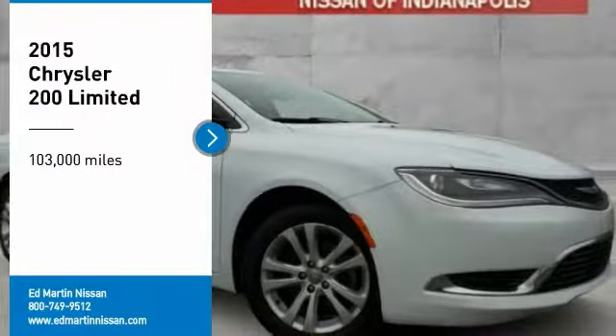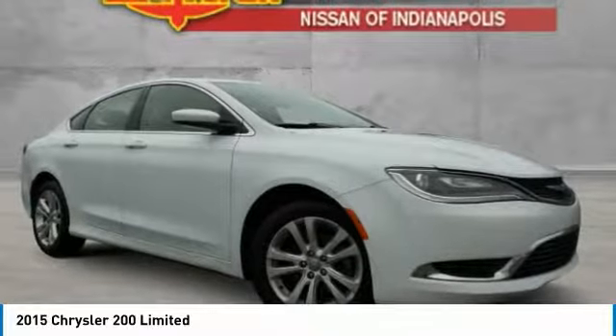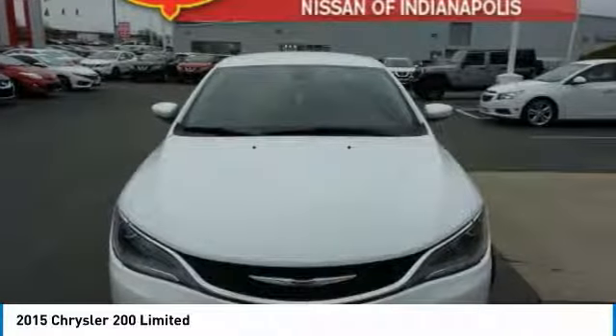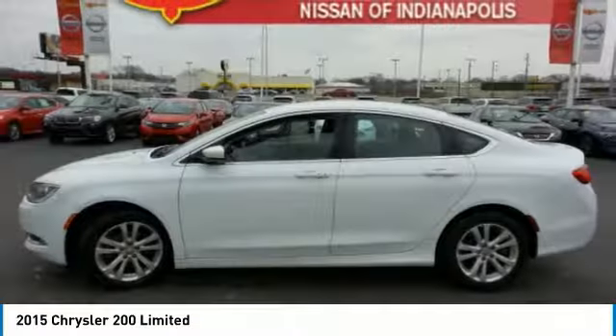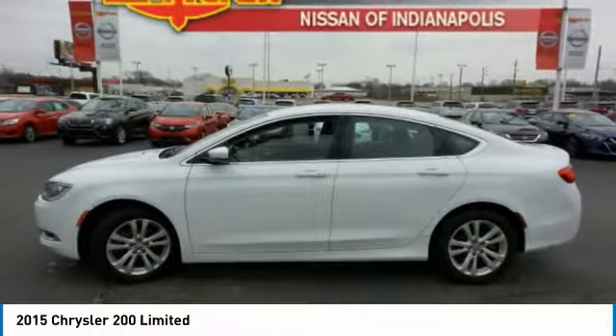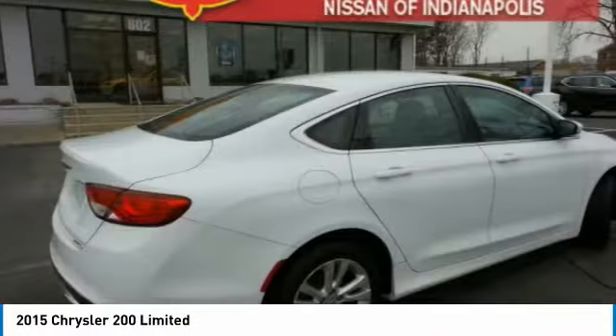Looking for the right vehicle? Check out the 2015 200. This mid-sized sedan from Chrysler is loaded with modern comforts. Thicker seats, LED lighting, and noise dampeners are just a few. This 200 model from Chrysler takes an aggressive step into a competitive market.